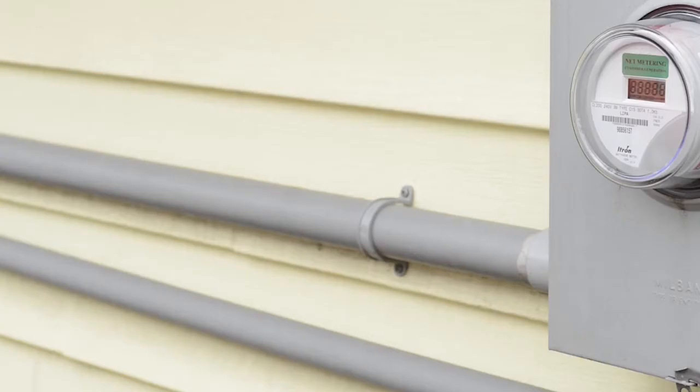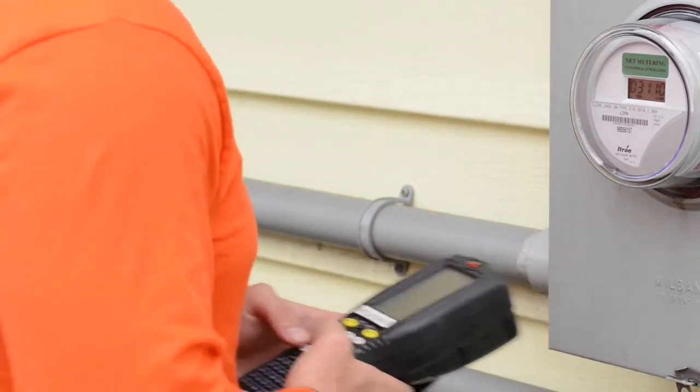My name is John. I've been working for PSEG Long Island for three and a half years. I work in the Brentwood yard and I oversee the meter readers and technicians that read meters and perform electric turn-ons and turn-offs.